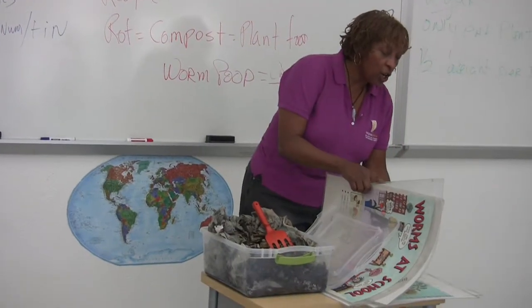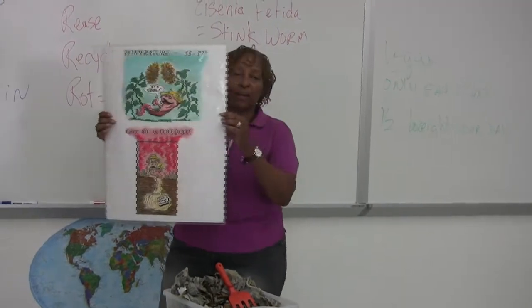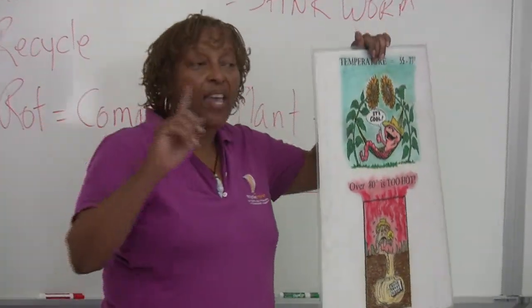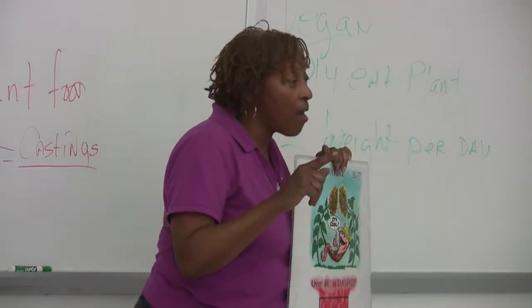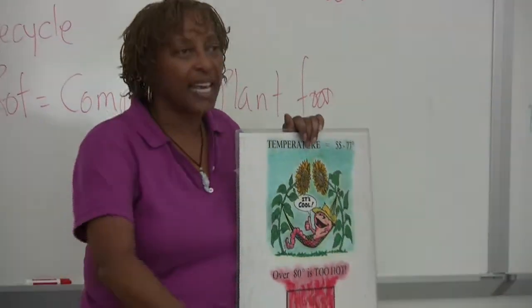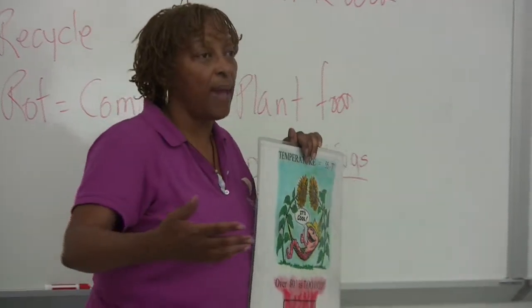A couple of other things you need to know about worms: they like temperatures between 55 and 77 degrees. And if it gets too hot, like over 80, they start to cook and they'll die. Now interestingly, if they freeze, they actually can thaw out and come back. Nature has programmed worms so that they can freeze — science class has done this: they'll take worms, put them in the freezer, and if you put them in the refrigerator and let them thaw out slowly, they will come back.